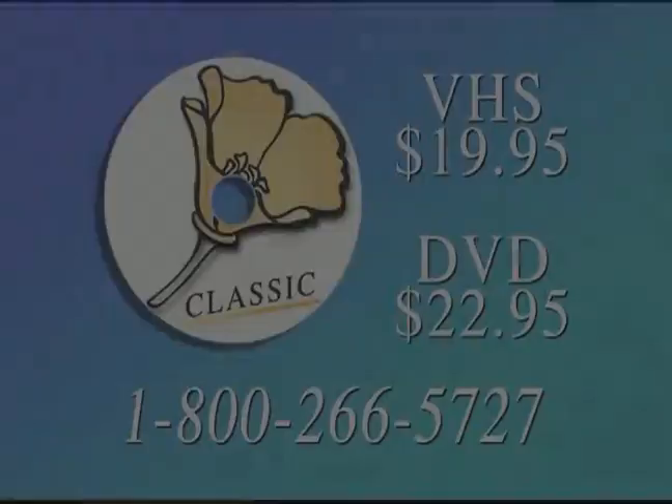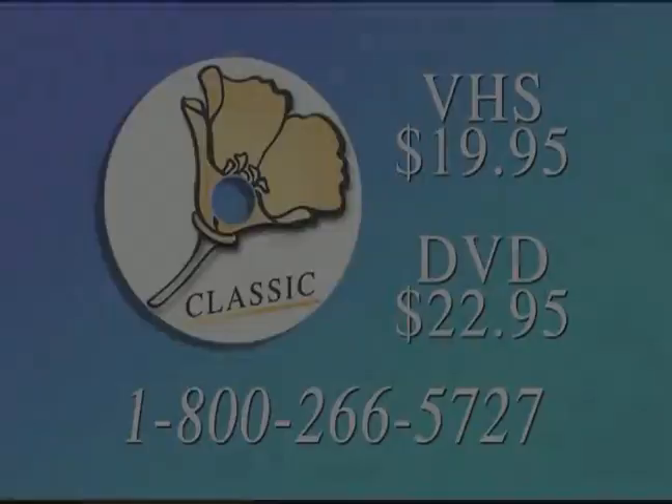Hello everybody, I'm Huell Howser and I sure hope you enjoyed this adventure. If you'd like to see it again or share it with your family or friends, or perhaps donate a copy to your local school or library, it's available on videocassette and on DVD. All you have to do is call 1-800-266-5727 and we'll be glad to send it to you right away.